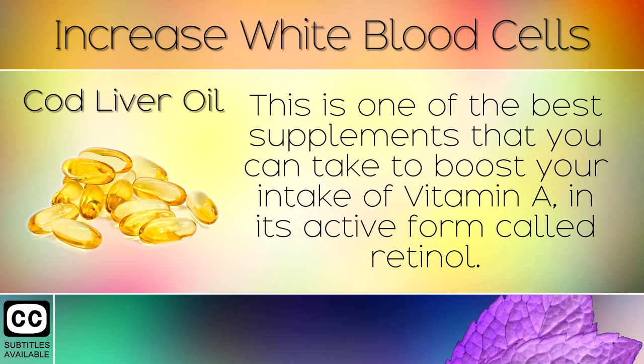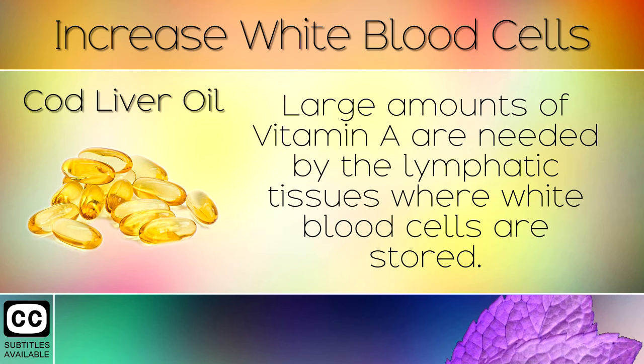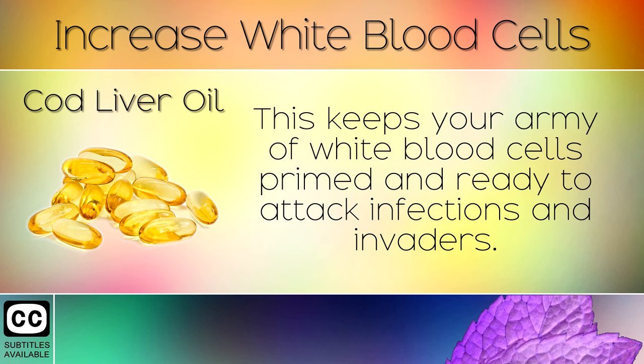6. Cod Liver Oil. This is one of the best supplements that you can take to boost your intake of Vitamin A in its active form called retinol. Large amounts of Vitamin A are needed by the lymphatic tissues, where white blood cells are stored. This keeps your army of white blood cells primed and ready to attack infections and invaders.